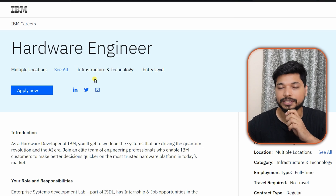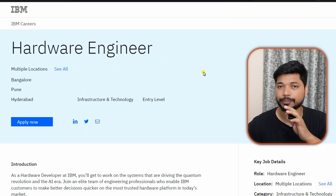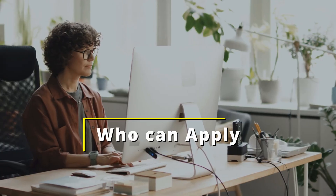The first opportunity is from IBM. They are hiring for a Hardware Engineer role across multiple locations — Bangalore, Pune, and Hyderabad. The expected salary is between 5 to 10 LPA, and it will vary depending on your skills and experience.